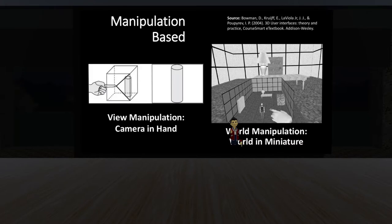Next is manipulation-based locomotion. Camera and Hand places the virtual camera — essentially your headset view — in your hand, so you point your finger to change your view of the world based on a 3D model. World in Miniature gives you a 3D view of your world while maintaining your first-person view simultaneously. You can grab your own avatar in that miniature world and reposition it anywhere, which teleports you to that location.